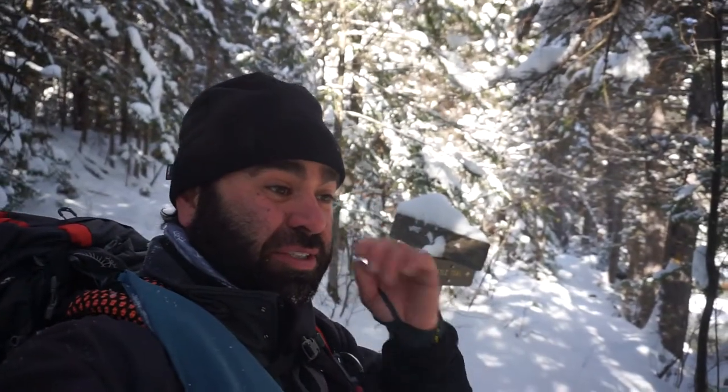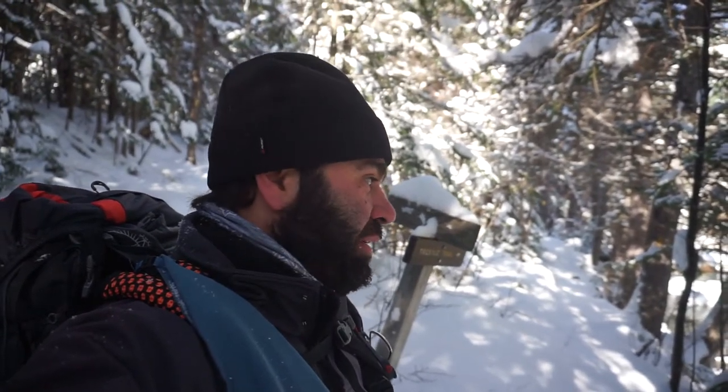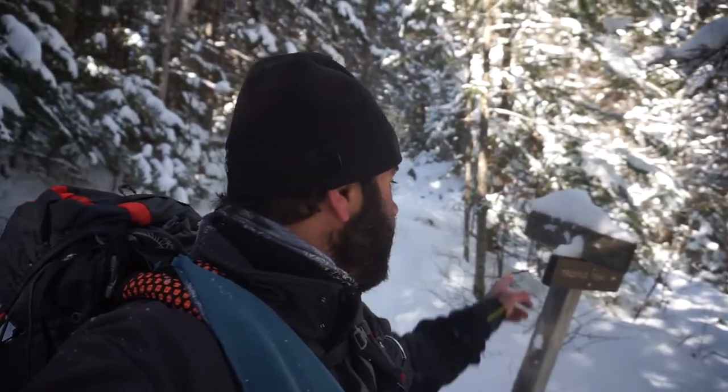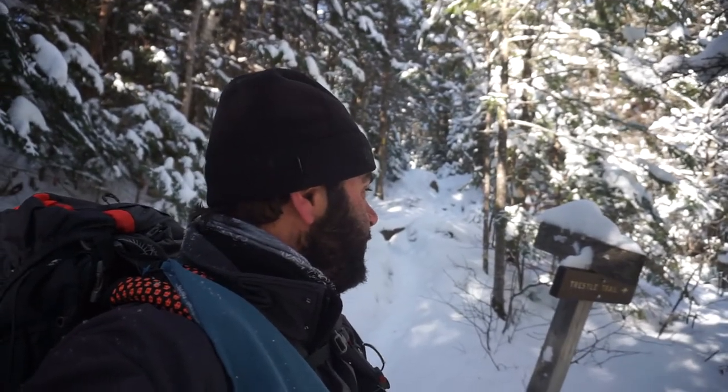Here we are at the first intersection. For Trestle Trail — I think it may be the one that goes around and comes in the back of the campground. This river is pretty deep right here, so I'm not sure if it's something I can get across. May hit it on the way back, but we're going to head up to Sugarloaf right now and check that out first, then go from there.